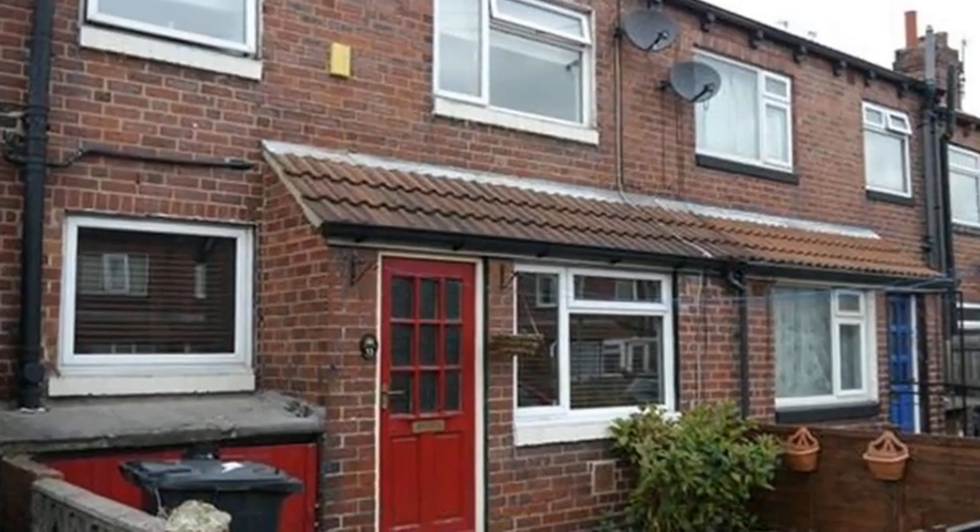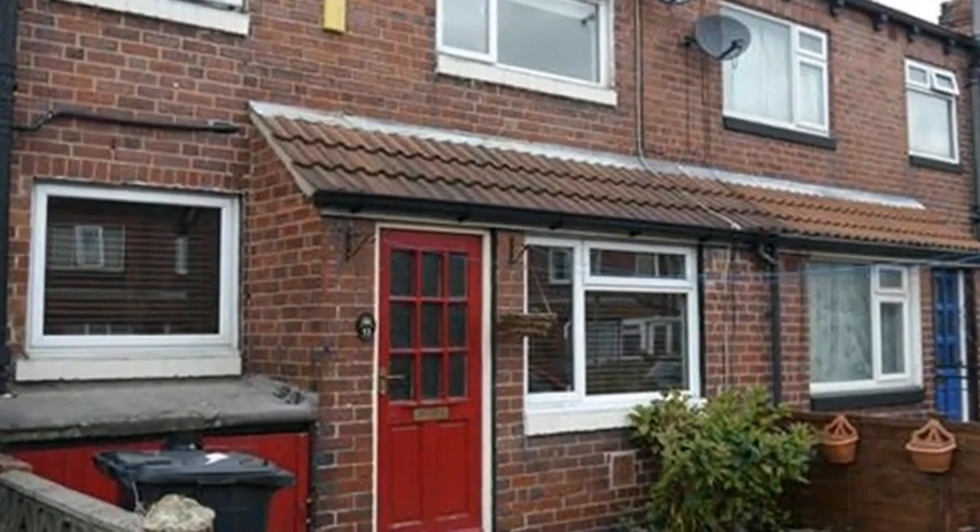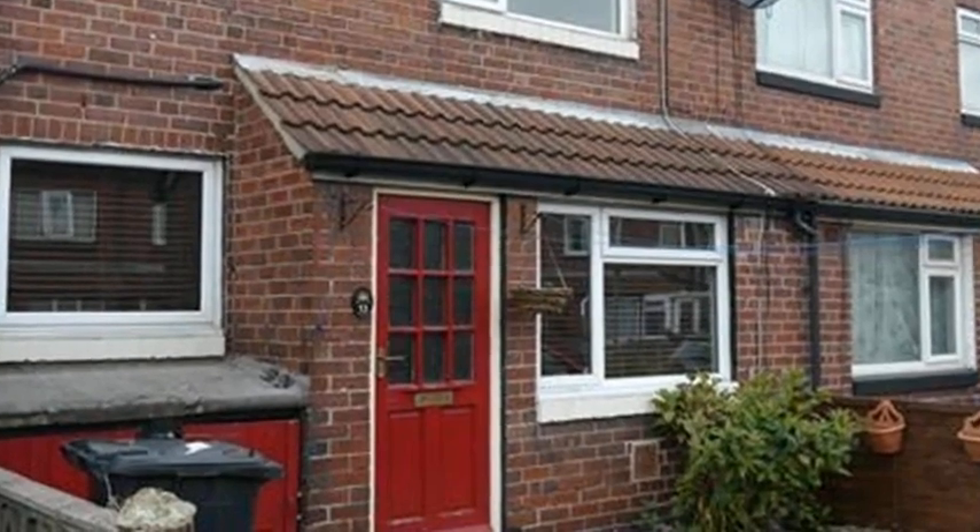This one-bedroom cottage-style terrace property with a garden frontage is positioned in the popular area of Beeston, which is a great location for commuting.